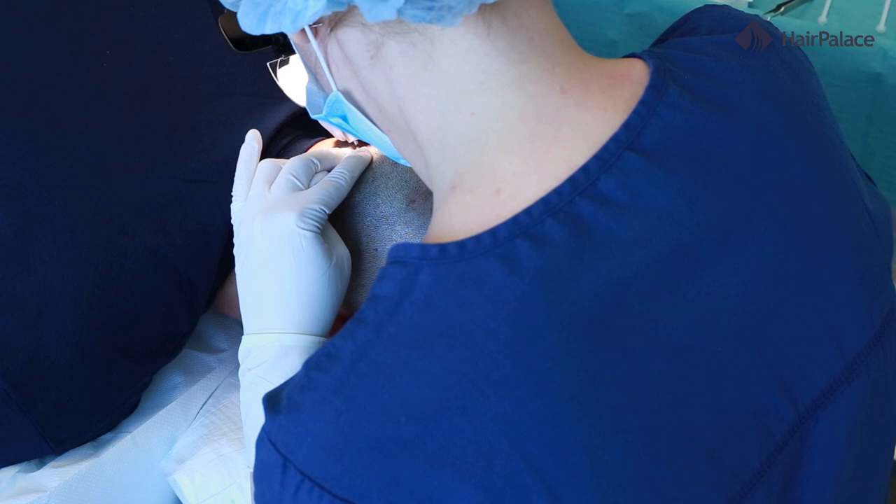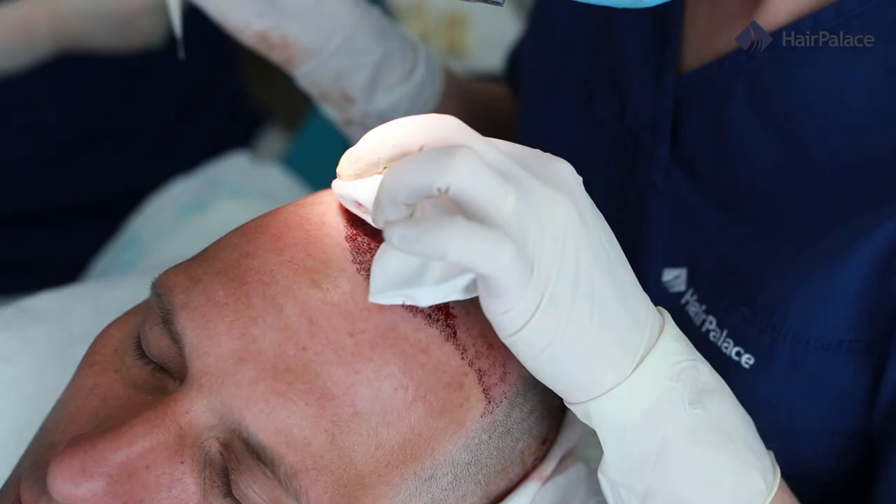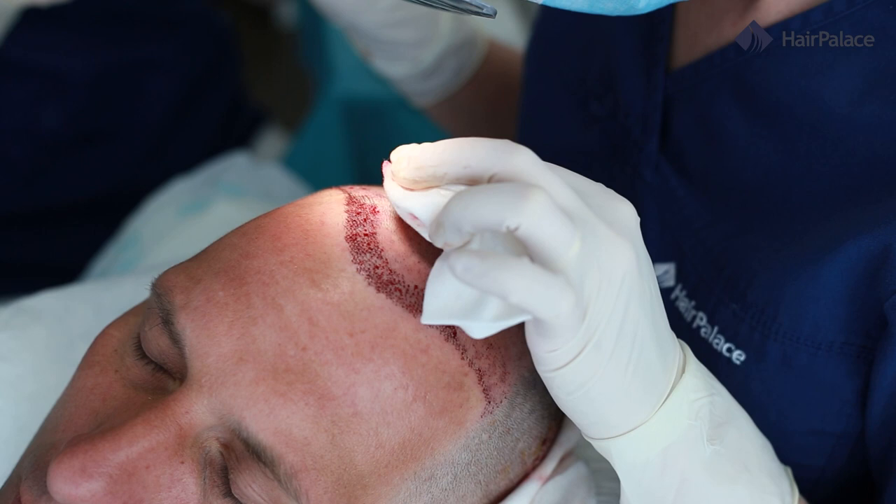When celebrities like James Nesbitt open up about their personal experiences, they can help others going through the same thing. Hearing about Nesbitt's positive results can inspire them to take action and find a solution. A man might start looking into the practicalities of a hair transplant for themselves and discover if it's the right option for them. Another benefit of celebrities being frank about their experiences is showing that it is normal to struggle with hair loss and to look for a solution. Choosing to undergo a hair transplant is a big decision, but we are here to make the process as simple as possible.